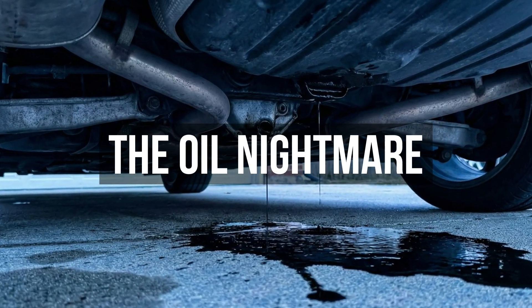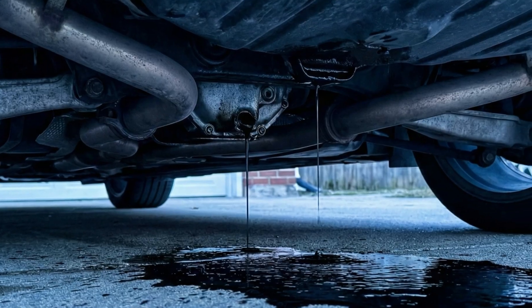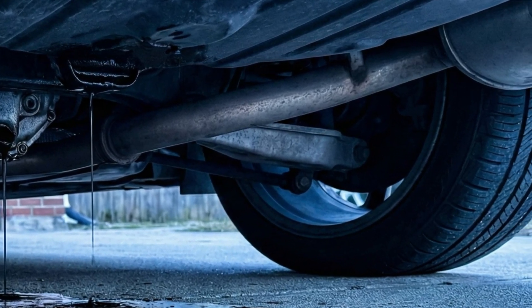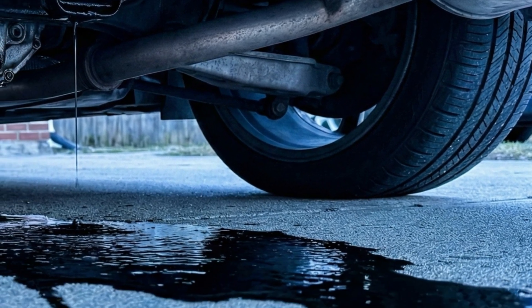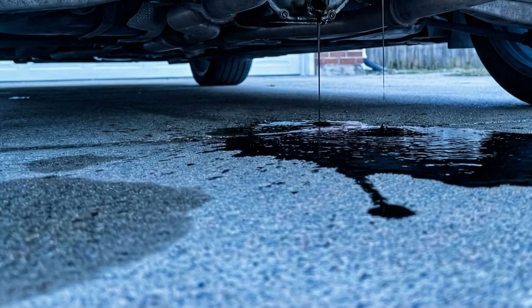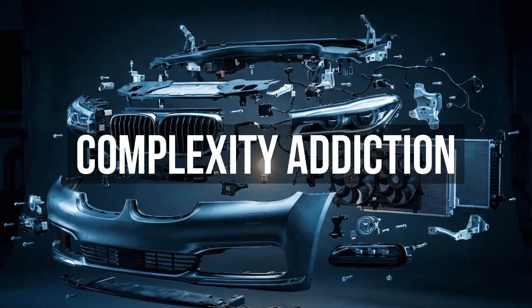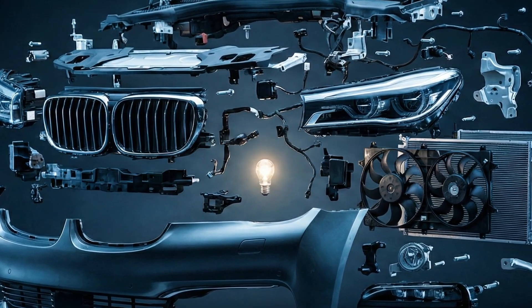This leads to the notorious oil leaks. If you park a 10-year-old BMW in your driveway, expect oil spots on the ground. Valve cover gaskets, oil filter housing gaskets, oil pan gaskets — they all fail. Why? Because they use eco-friendly rubber materials that degrade rapidly under the high-performance stress these engines generate.